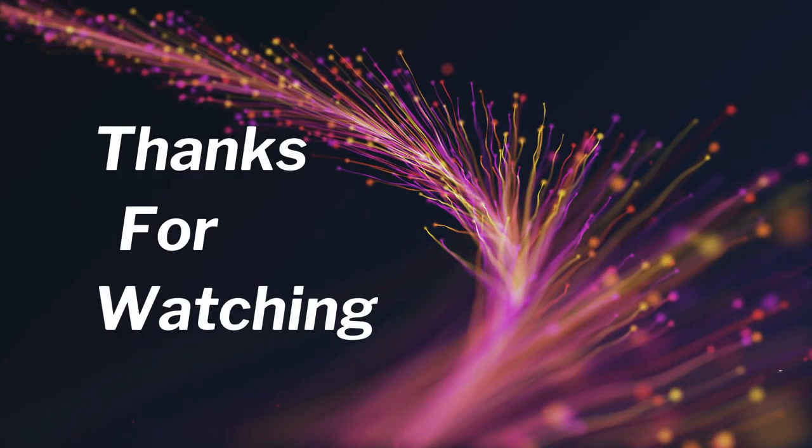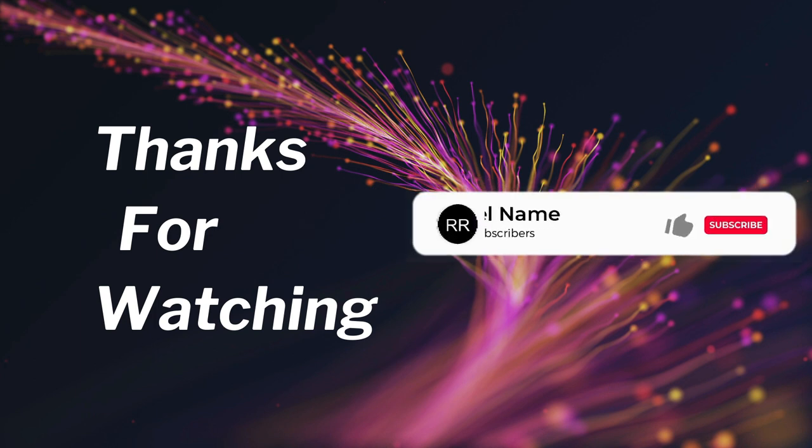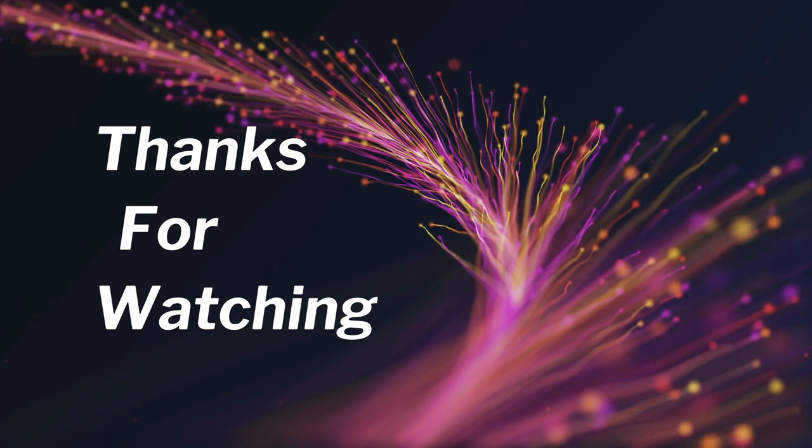Thanks for watching. If you enjoyed this video, please don't forget to like, comment, and subscribe to our channel. Most importantly, don't forget to hit the bell icon so you never miss our latest videos.